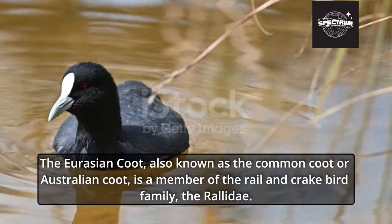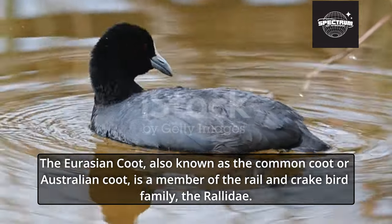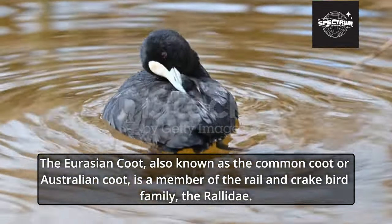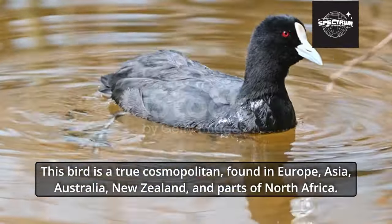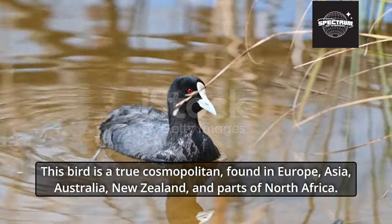The Eurasian Coot, also known as the Common Coot or Australian Coot, is a member of the Rail and Crake bird family, the Rallidae. This bird is a true cosmopolitan, found in Europe, Asia, Australia, New Zealand, and parts of North Africa.